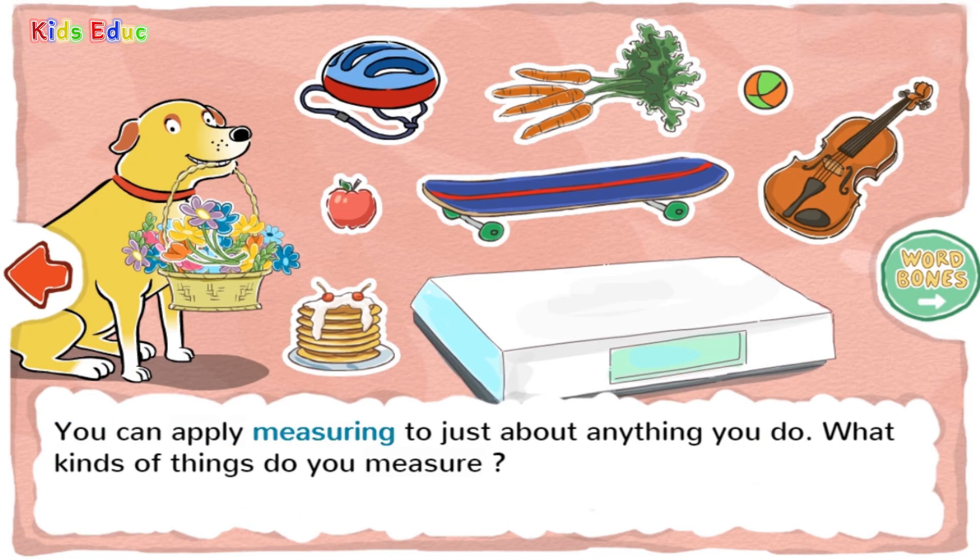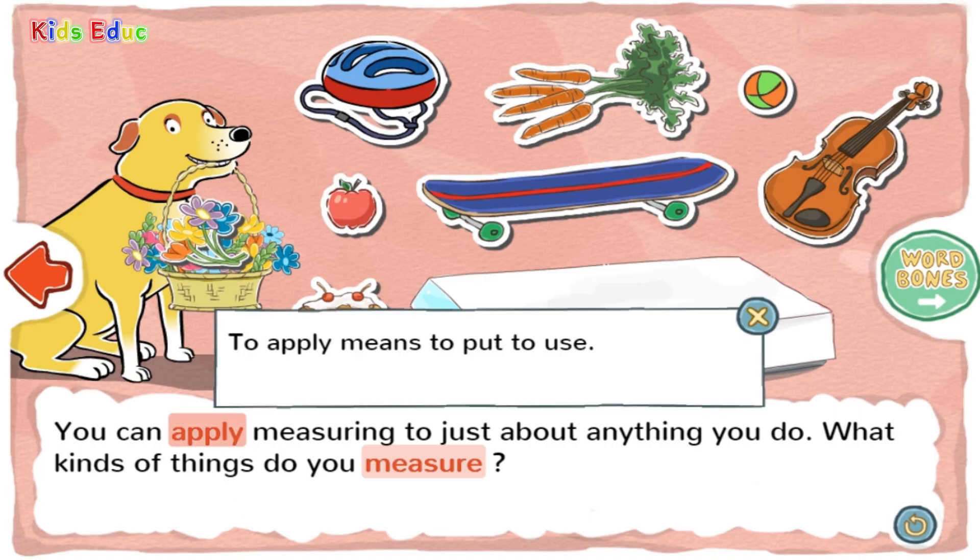You can apply measuring to just about anything you do. What kinds of things do you measure? To apply means to put to use.